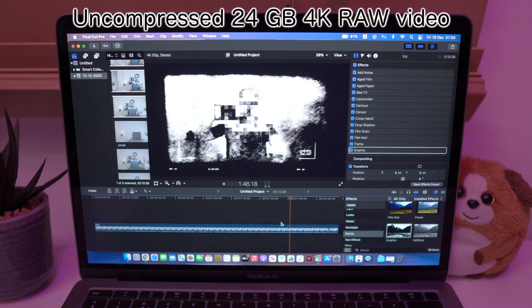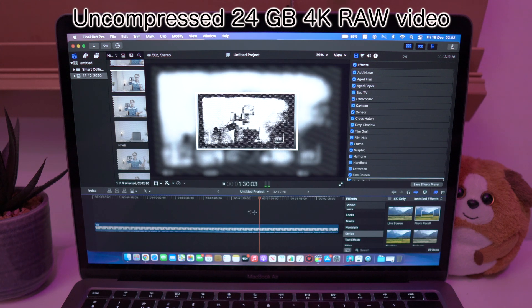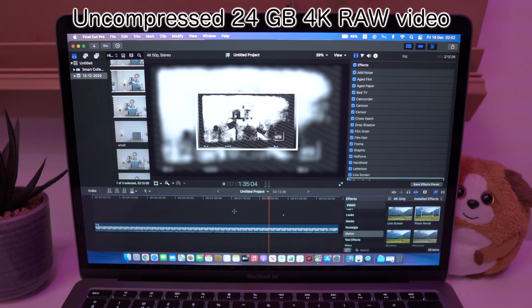At 13 filters we start to see even bigger frame drops. And only at 18 filters does playback start being painfully slow — 18 very heavy filters, by the way.